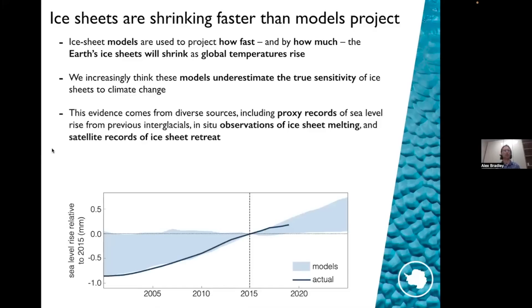The evidence for that comes from a range of different sources. Three key pieces of evidence are: firstly, from proxy records of sea level rise from previous interglacials. In the past, in say the Pliocene, three million years ago, sea levels were very high — between six and 40 meters above present day. And our ice sheet models really struggle to reproduce how much of Antarctica must have melted in order to give that much sea level rise.